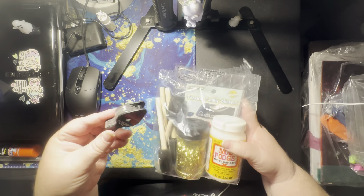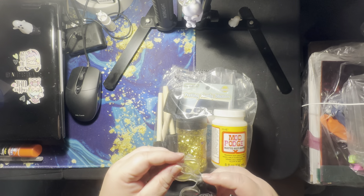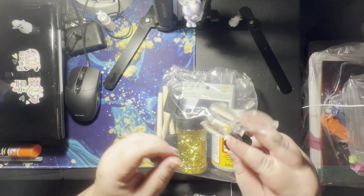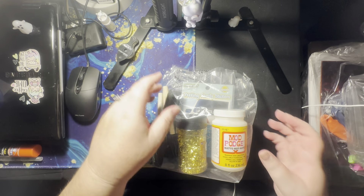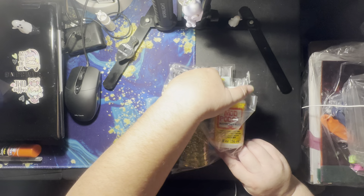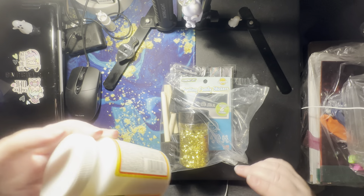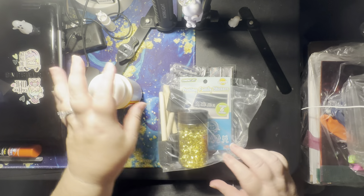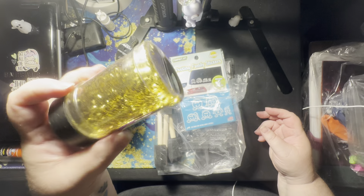First thing is this — a magnifying glass. That's pretty cool. I might give that to Robert. Robert only got one thing and it was something that I found. Here's a jar of Mod Podge. It's about half full, so that's not bad.